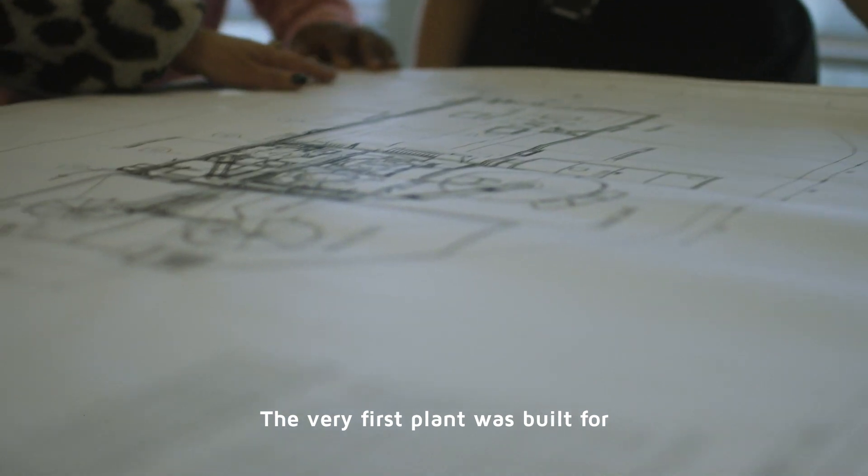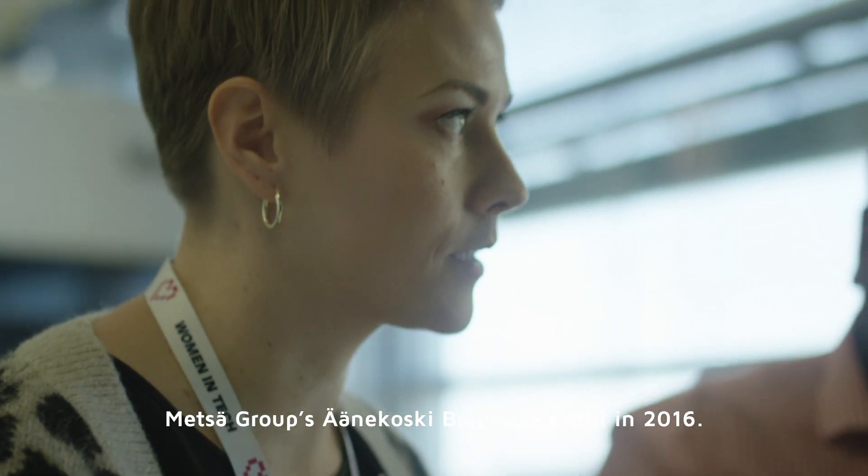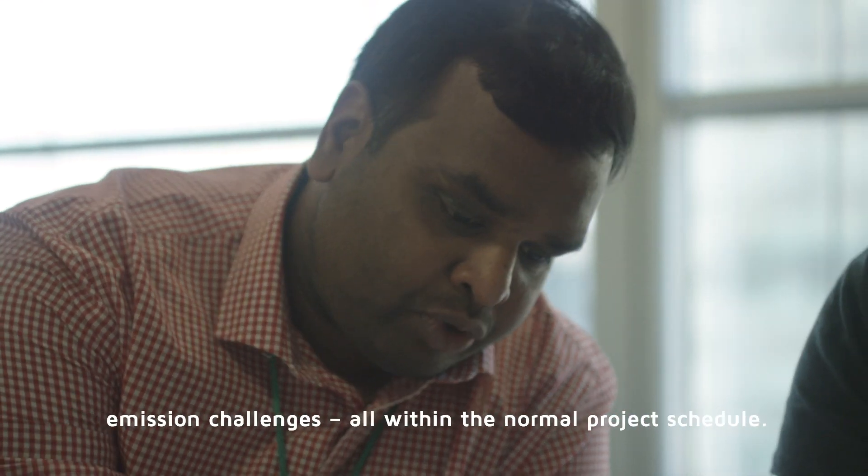The very first plant was built for Metza Group's Anakoski Bioproduct Mill in 2016. Valmet's team developed the solution to meet and tackle the customer's emission challenges, all within the normal project schedule.